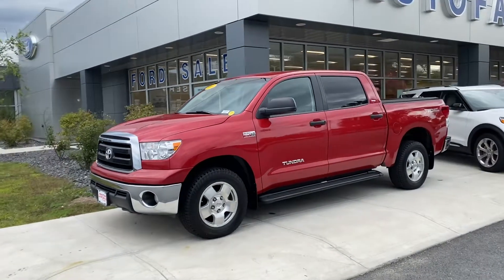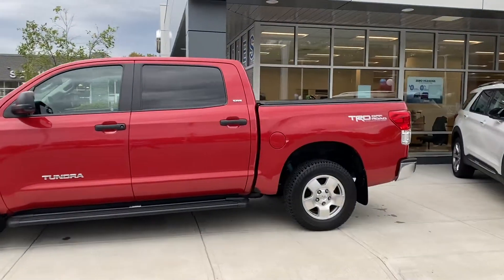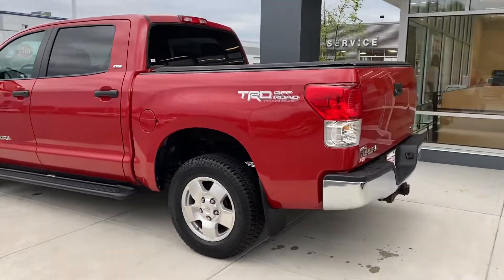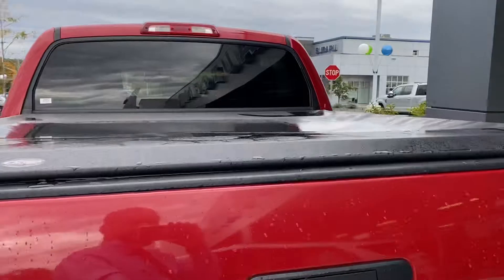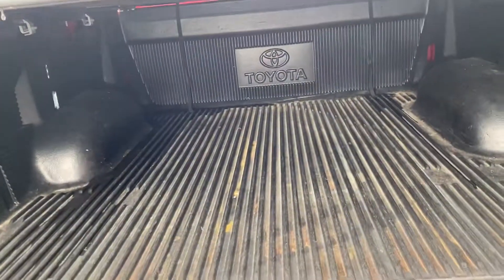Hey Paul, this is Adonis with Autofair Ford of Haverhill. Just wanted to give you a quick walk around of the truck you called in on. This particular one is in a beautiful red. It's got a lot of goodies on it, like the center cover right here, as well as the drop-in bedliner.